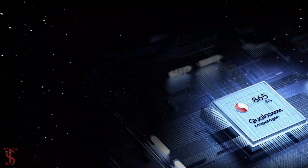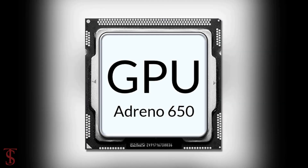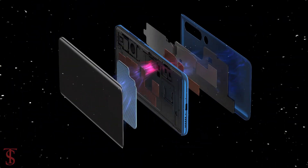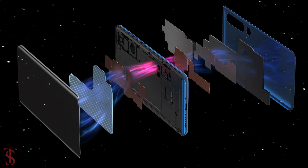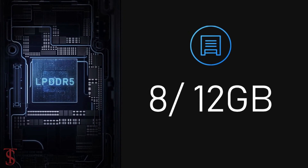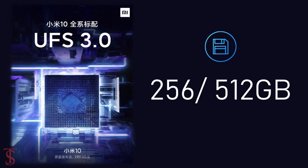Under the hood, the phone is powered by the Qualcomm Snapdragon 865 chipset paired with an Adreno 650 GPU. The company has also added a liquid cooling system to help maintain phone temperature in extreme conditions. The device packs 8GB or 12GB of LPDDR5 RAM and 256GB or 512GB of UFS 3.0 storage.